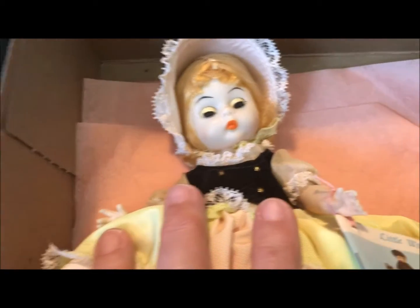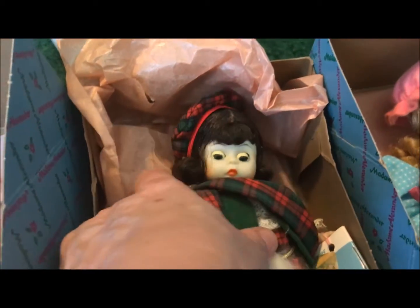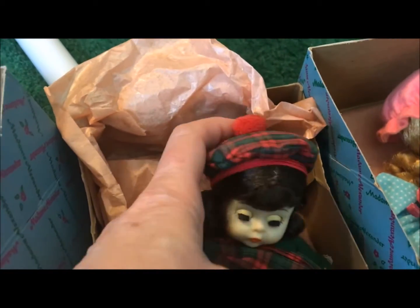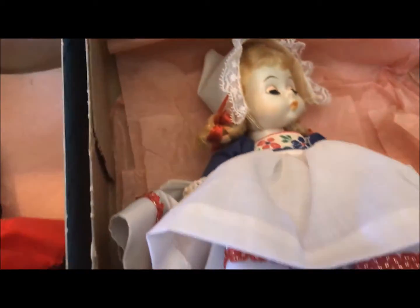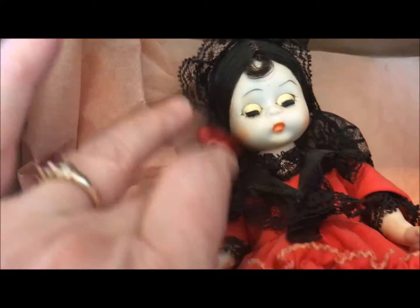This is Little Bo Peep, this is Scotland, and this is Holland — she has the cutest little wooden shoes, very very cute. And then of course Spain, with a very elaborate dress and headpiece.